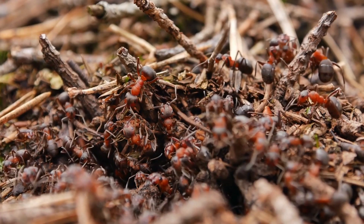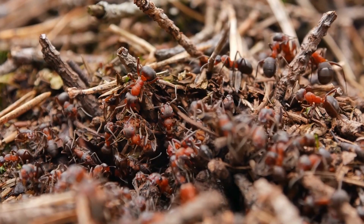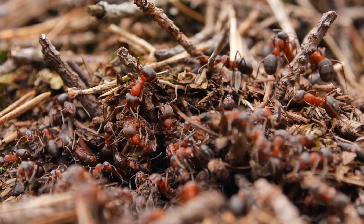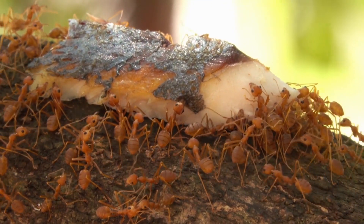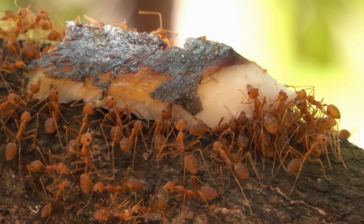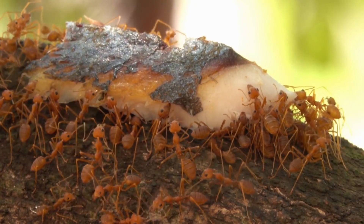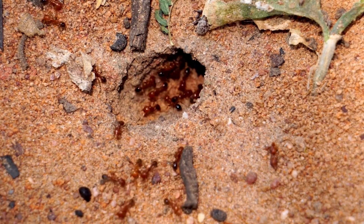Fire ants have evolved several remarkable adaptations that contribute to their survival and dominance in their habitats. One such adaptation is their ability to construct intricate tunnel systems, often reaching several feet underground. These tunnels serve as both shelter from predators and extreme weather conditions, as well as nurseries for the brood.